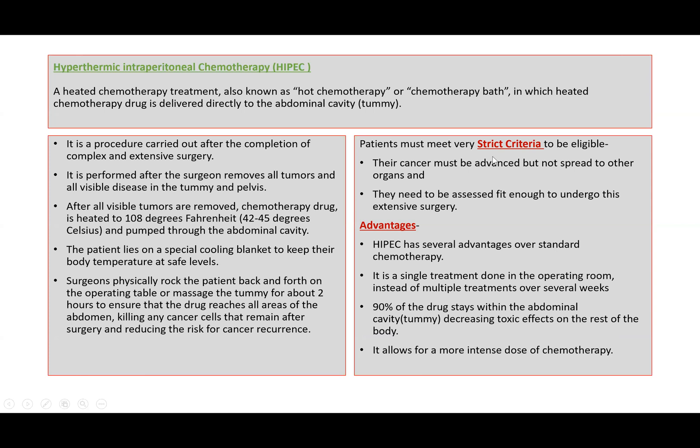Now for this hot chemotherapy, the patients must meet very strict criteria. The cancer must be advanced but not spread to other organs, and patients need to be assessed as fit enough to undergo the extensive surgery and hot chemotherapy.